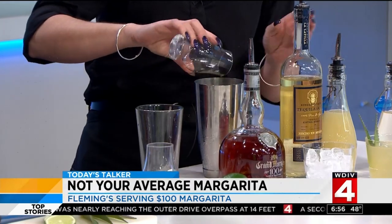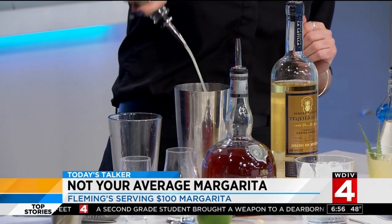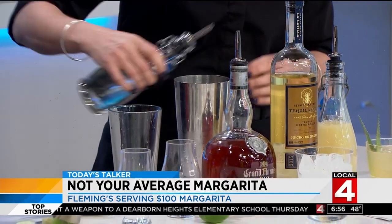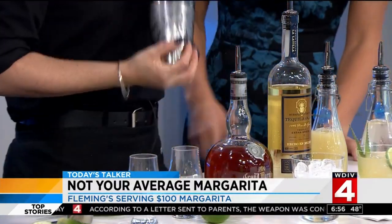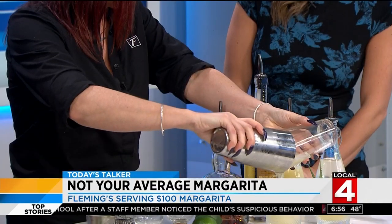Then we have our 100-year Grand Marnier, which is going to be half an ounce, and the tequila is going to be two ounces — 100-year. Then freshly squeezed lime juice, a dash of homemade simple syrup. Kim DiGiulio is maneuvering into place just off camera. Did someone say tequila? Now we're just going to top her off — easy does it, shake and strain.